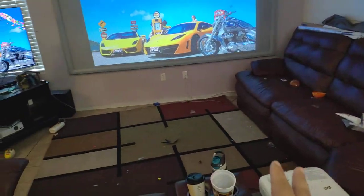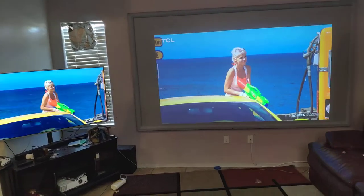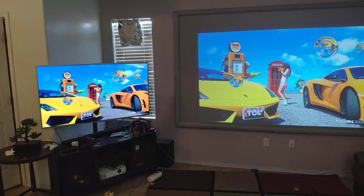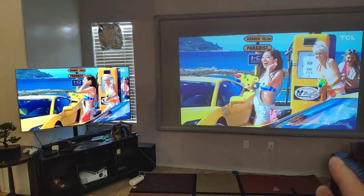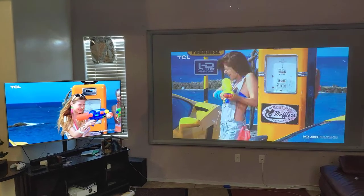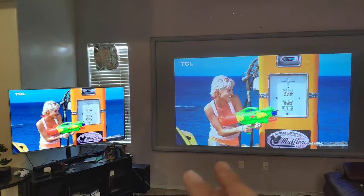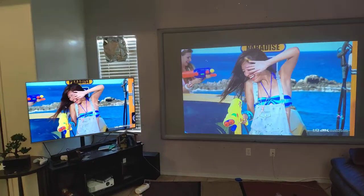It also depends on whether you have 4,000 lumens or more, and what color settings your projector has. This projector doesn't have many menus to change color settings, but at least it's giving me similar colors. I can see this one is yellow and the other looks more orange.